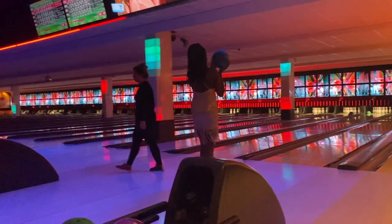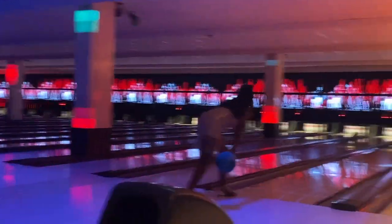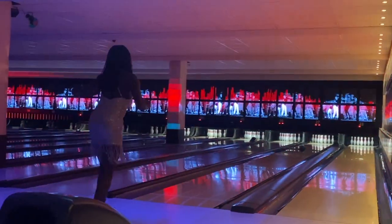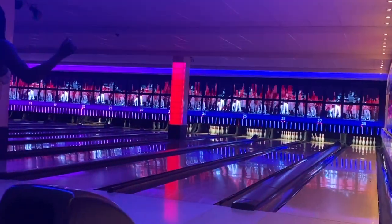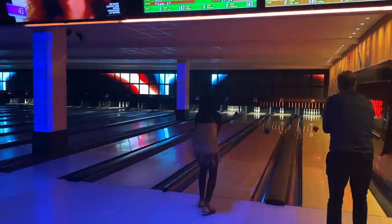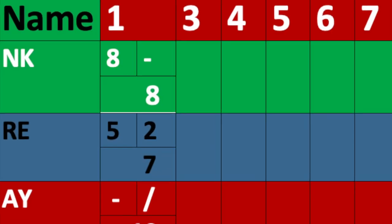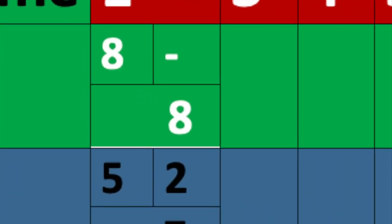Each player is entitled to two rolls in each frame. The first player rolls the ball and knocks down eight pins. She rolls a second time and misses the remaining two pins, so the score is eight points.